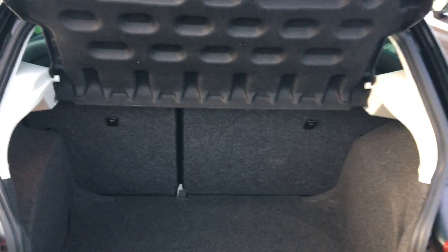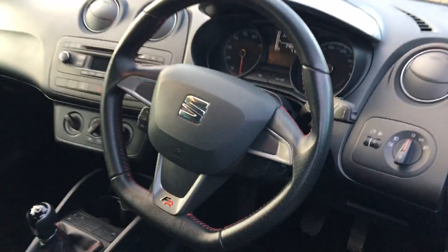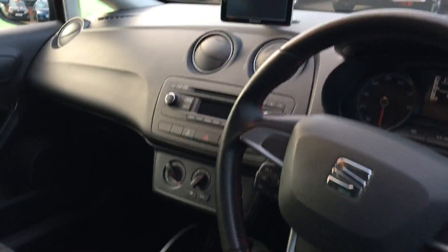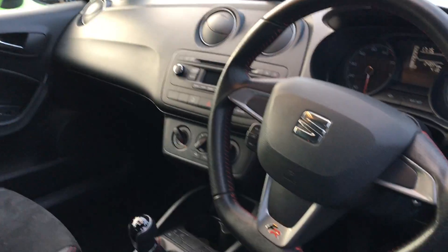60-40 split and plenty of foot space in there, and now making our way round to the interior. This vehicle is equipped with sat navigation, Bluetooth, black sports Alcantara seats and much more. If you require any further information on this vehicle or any other vehicle, please don't hesitate to contact us.